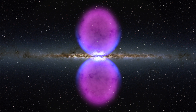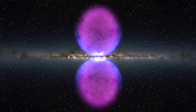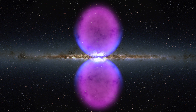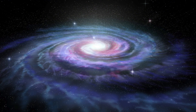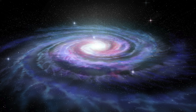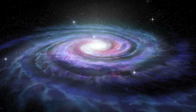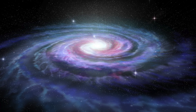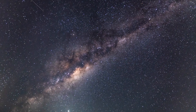NASA's Fermi telescope finds a giant structure in our galaxy. A previously unseen structure in the centre of the Milky Way has been uncovered by NASA's Fermi Gamma Ray Telescope. The new discovery's total size is 50,000 light-years in length, with 25,000 light-years extending north of the galactic centre. The structure is made up of two gamma ray-emitting bubbles.